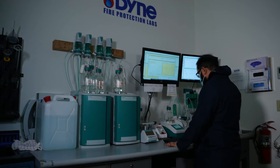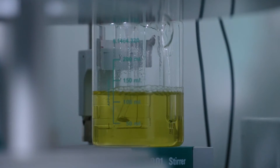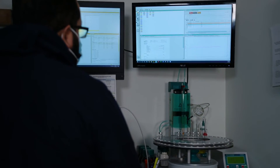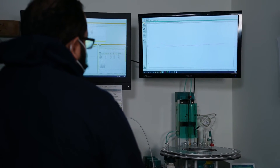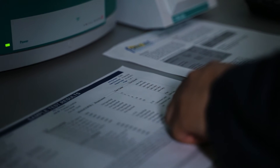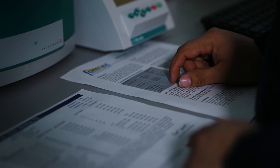Dyne determines and reports the concentrations of monoammonium phosphate, sodium bicarbonate, potassium bicarbonate, and several other ingredients commonly found in ABC, BC, and Purple-K dry chemical agents. Results can be compared to the manufactured data sheet to ensure the agent is indeed going to provide the protection needed.